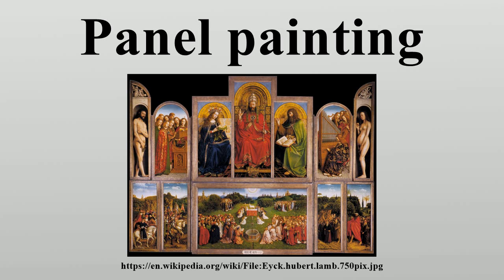For example, the National Gallery in London has two Goya portraits on panel. Many other painting traditions also painted, and still paint, on wood. But the term is usually only used to refer to the Western tradition.